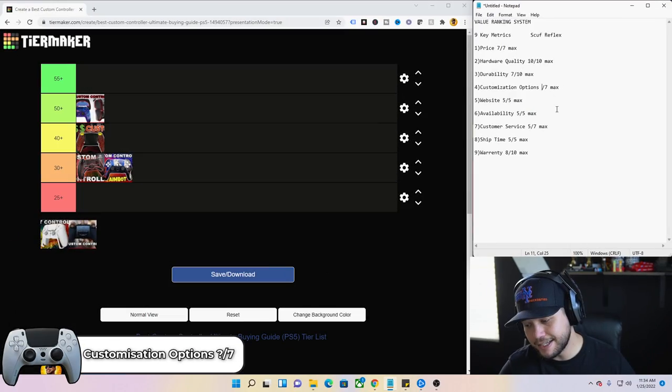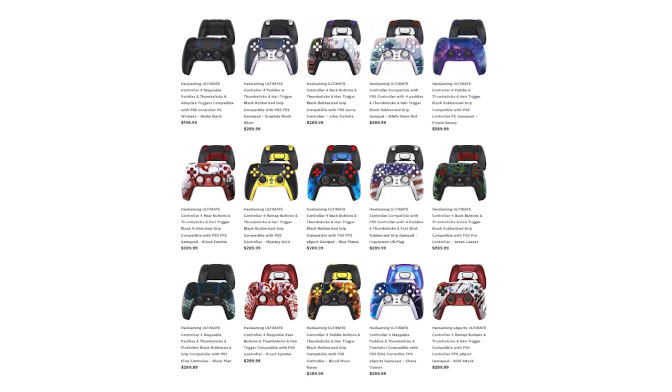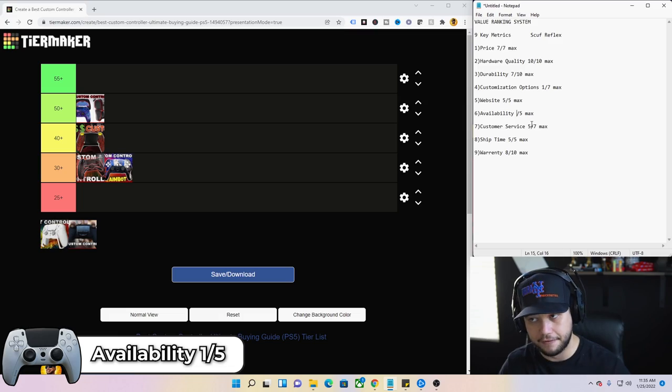Customization options — one out of four. When I went on their website, this was the only configuration they had — I can't even pick the color I want. You're not going to Scuf for a custom controller; you'd go to Battle Beaver for that. Website — five out of five, honestly one of the best websites you'll come across as a consumer. Easy to navigate, clearly displays everything, handled insane traffic well. Availability — one out of five. It's a lottery-type system, just as hard to get as a PS5.